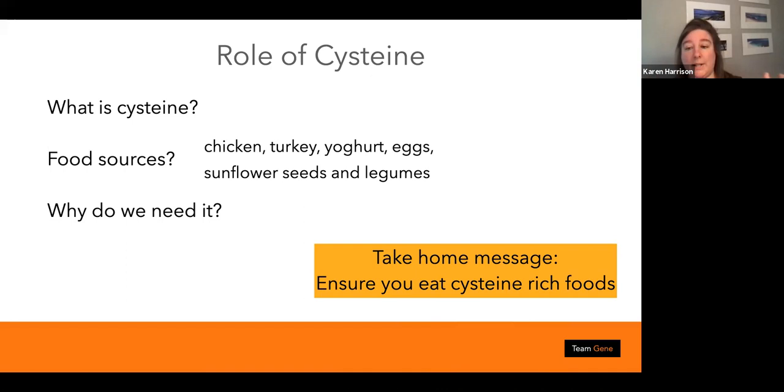Humans can synthesize cysteine as long as there is a sufficient quantity of another amino acid called methionine. Cysteine is a precursor for methionine production, which is used in a biochemical process called methylation — important for many reasons. Cysteine is also the precursor of glutathione production, which we'll talk about shortly. Cysteine itself does have a few genes regulating it.